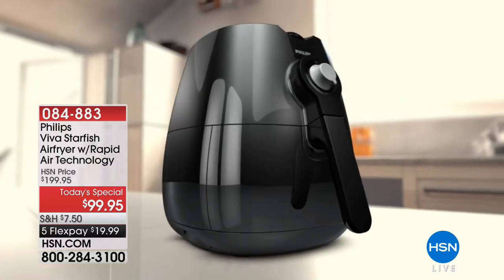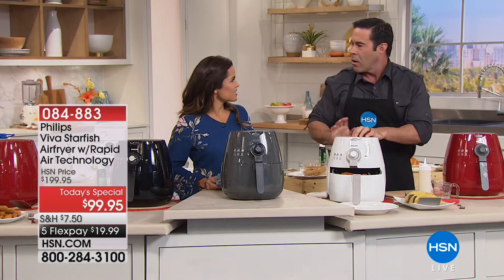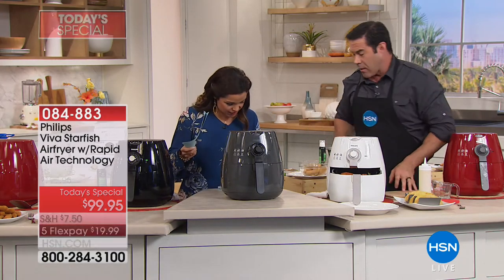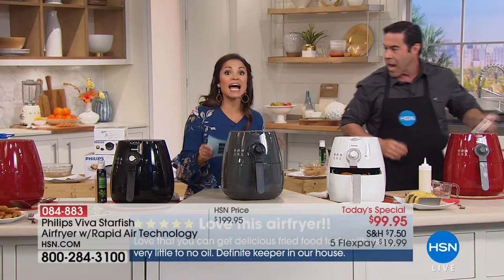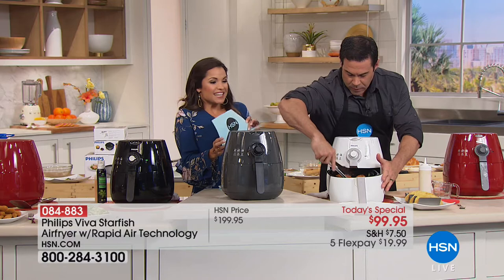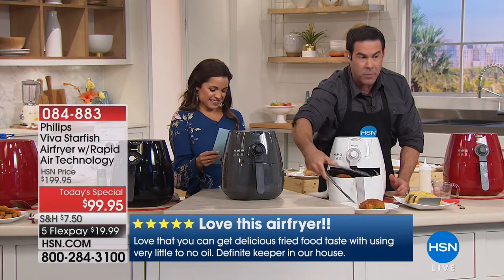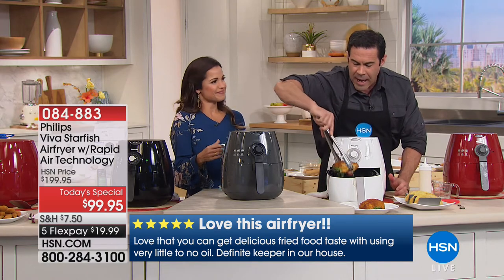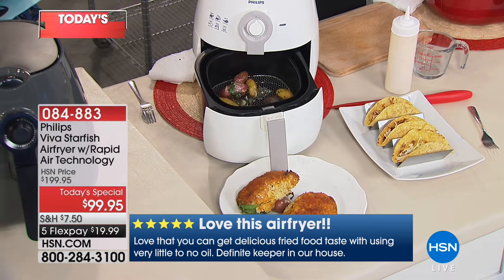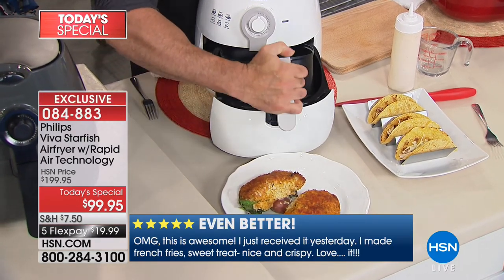Read the reviews — there are 975 near-perfect five-star reviews. I've been here a long time, and rarely do you see a product that people love so much. You're getting 975 near-perfect reviews. And why it's so exciting to have this at such an amazing price — Phillips is the one you want.